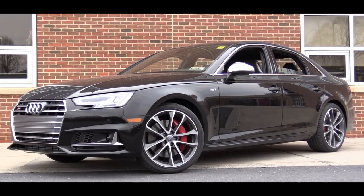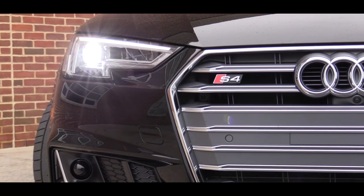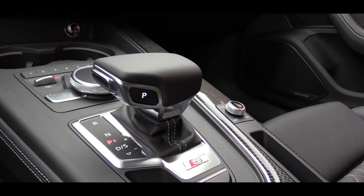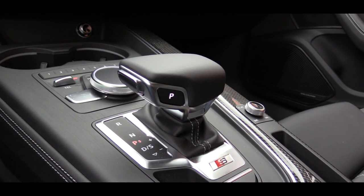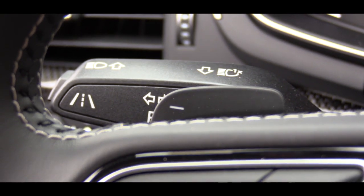Dynamic mode also adjusts throttle response and shift points. Now, I know what some of you might say — what about the manual? That is another thing they changed for 2018. Audi found that only about 10 percent of S4 sales were equipped with a manual transmission, so they decided to scrap it. I have a feeling this eight-speed Tiptronic is going to be just as good. Let me slide the shifter to the right to get into paddle shift driving mode and test it out.